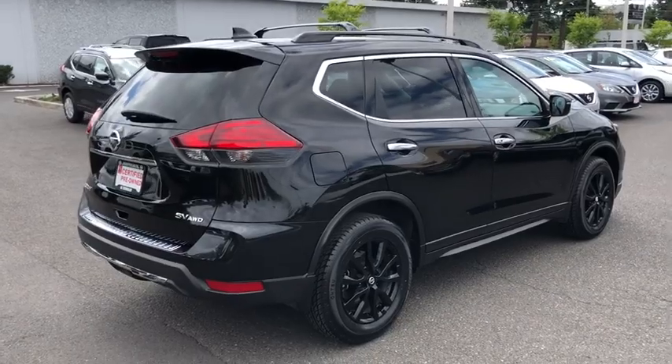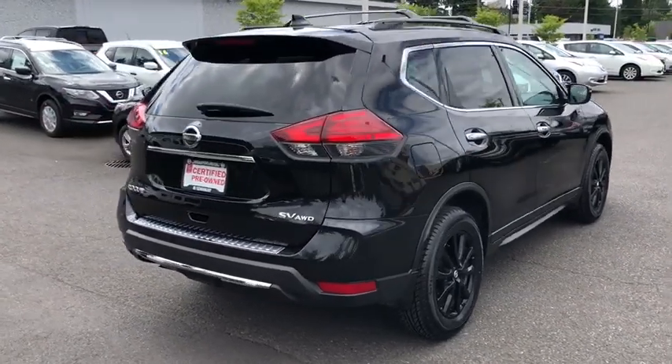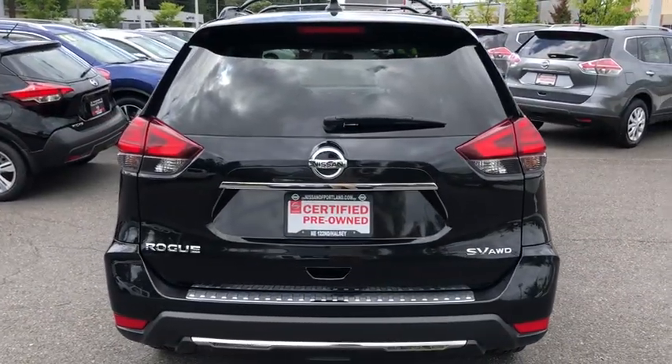Remote engine start, all-wheel drive, backup camera, keyless entry, Bluetooth, leather-wrapped steering wheel, driver lumbar, power steering, adjustable steering wheel, cruise control.